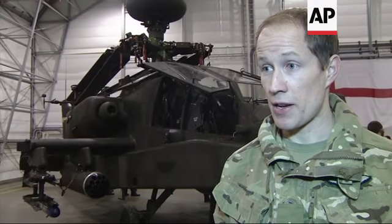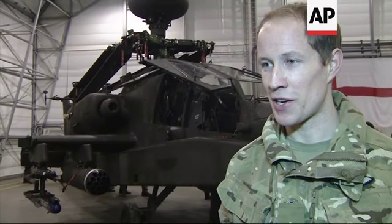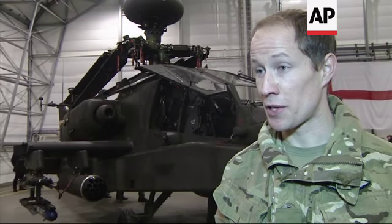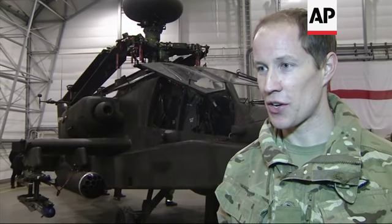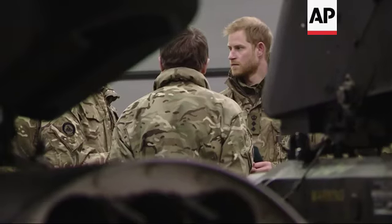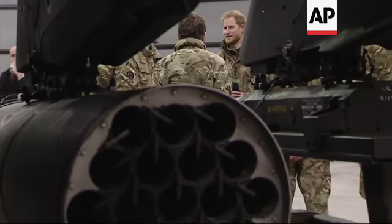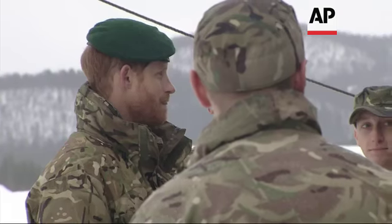So the visit today was great — we had Prince Harry come and visit. Obviously he's flown the aircraft before, he was very interested in how the aircraft has operated out here. Reminiscing about old stories — he's obviously operated the aircraft in Afghanistan, but he has never flown out in the Arctic, so asking about people he knew and what it was like to fly out here.